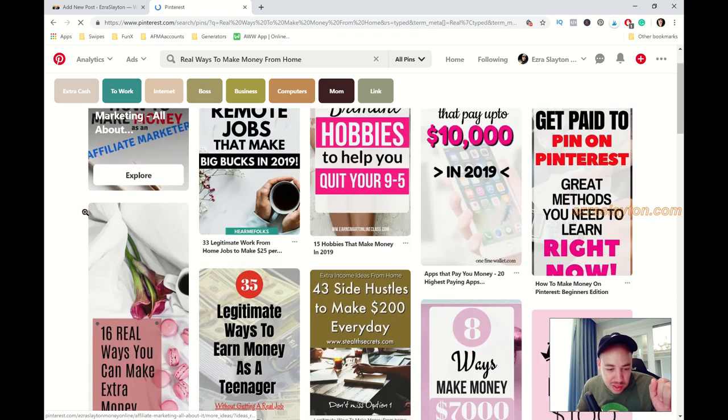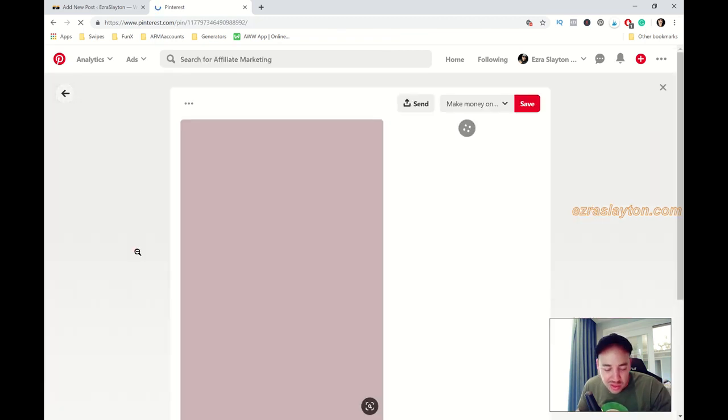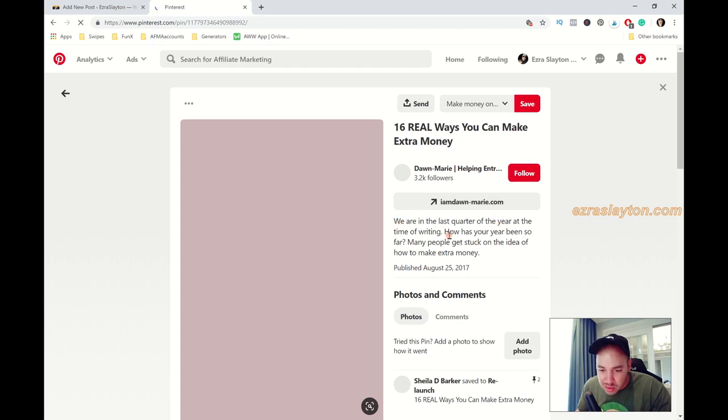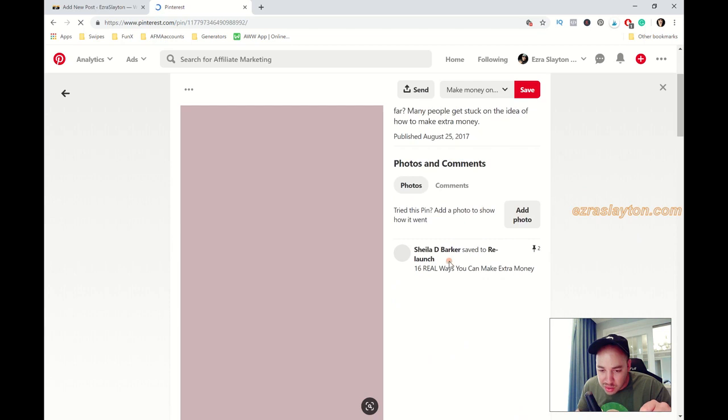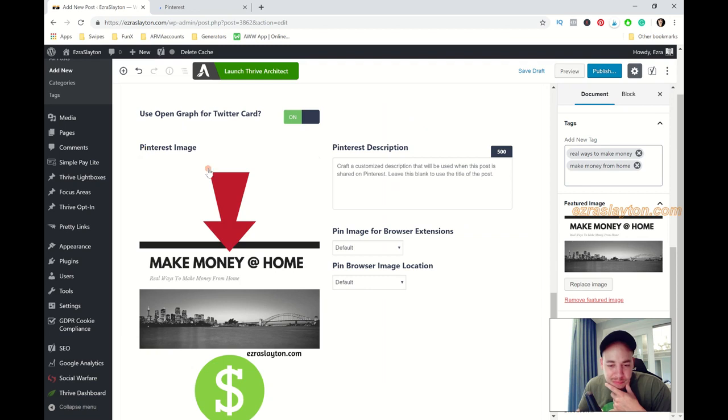Searching Pinterest for 'real ways to make money from home' — this person is the only one with it in both their pin and title. This one right here doesn't have too many repins — just two — so maybe people aren't searching for that exact phrase on Pinterest. We'll keep it basic: 'Real ways to make money from home,' then hashtag 'make money,' hashtag 'work from home,' and save the draft.